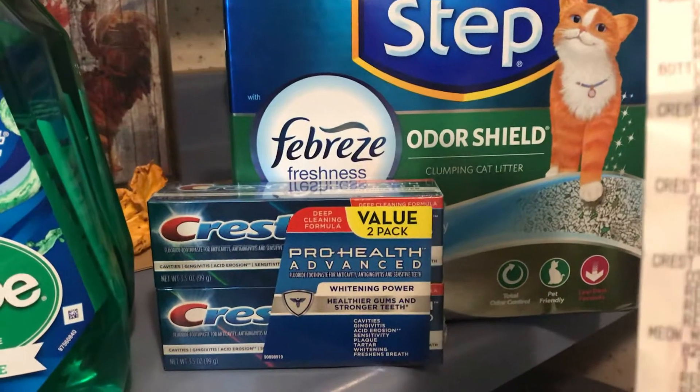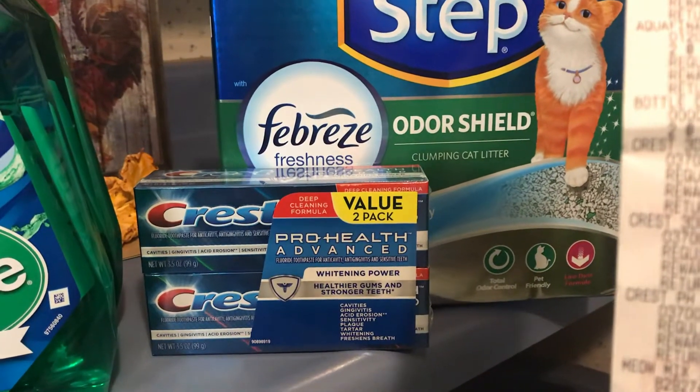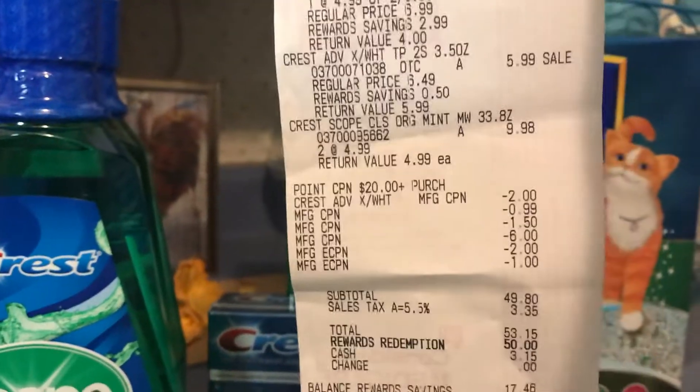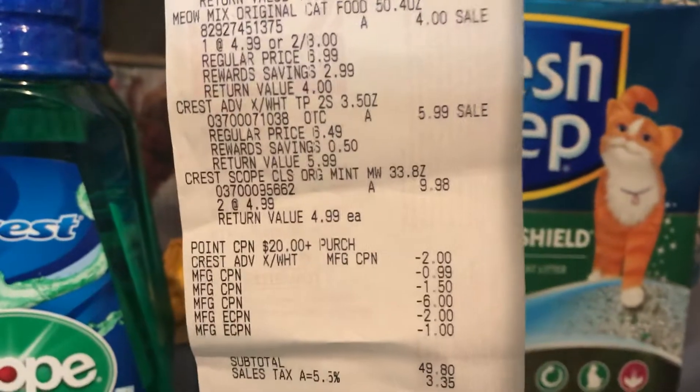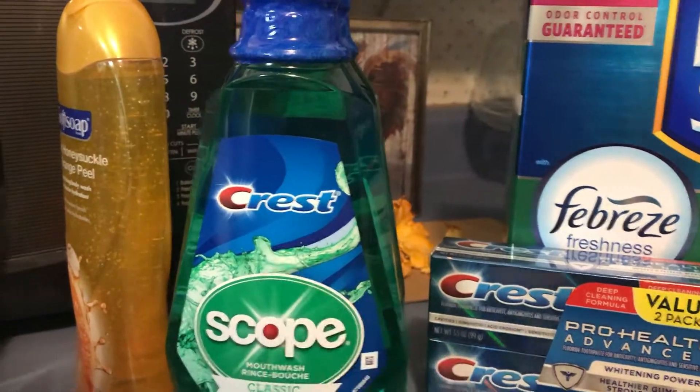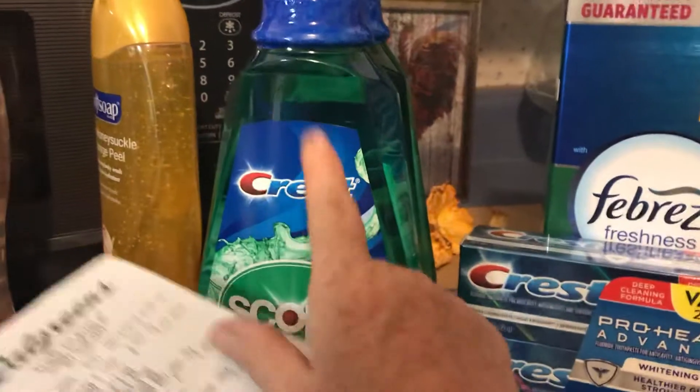The toothpaste was $5.99. I used a $2 coupon making it $3.99. On the Scope, they are $5.99 each, which came to $9.98. I loaded a $4 off two coupon to that, and it did not come off.